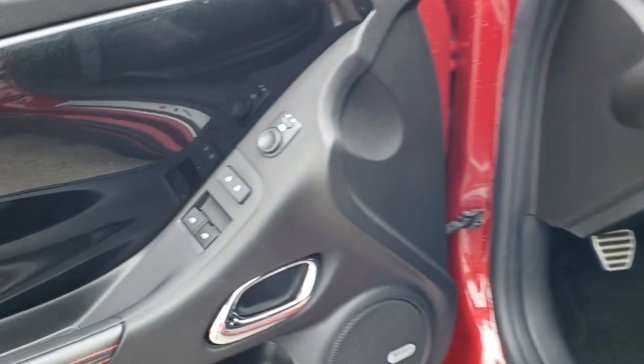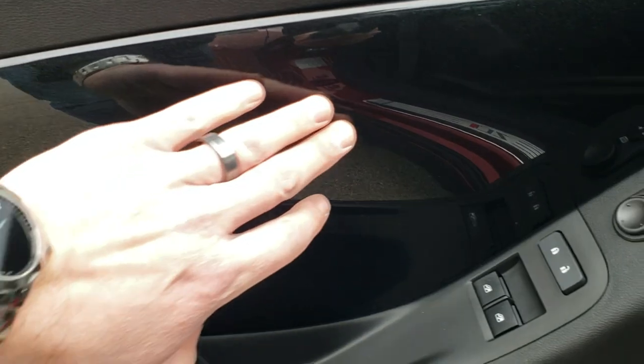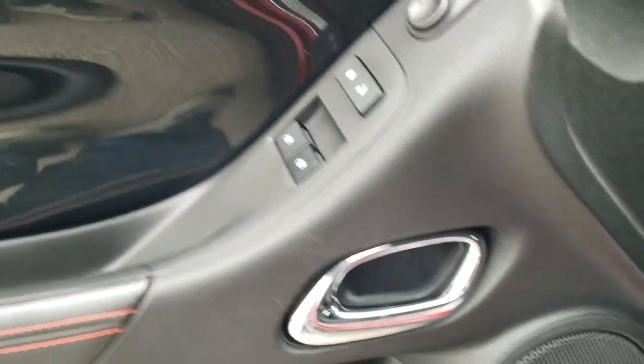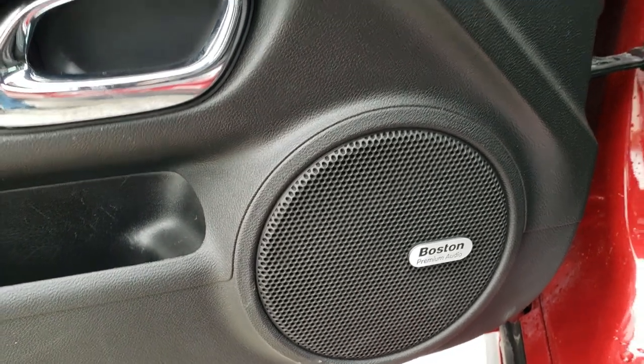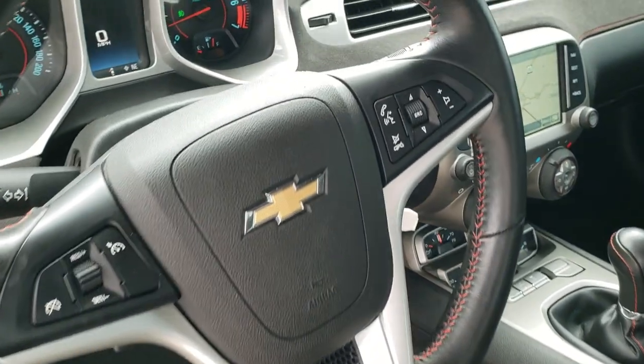You get power windows and power locks. It has the black with metal flake paint on the door trim. It has the Boston premium audio system, auto headlamps, and the flat bottom ZL1 steering wheel.